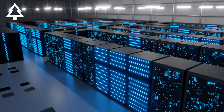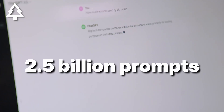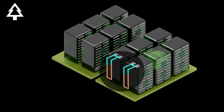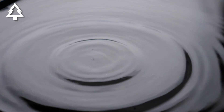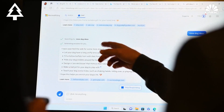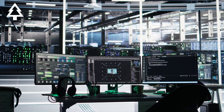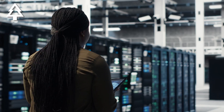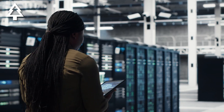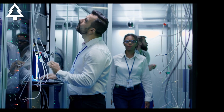That difference becomes even more significant when you scale it up. OpenAI reports that users send over 2.5 billion prompts to ChatGPT every single day. Depending on which estimate you use, you end up with vastly different conclusions about the water use. This is why a bottom-up per-query approach is so challenging and often misleading. Individual prompts aren't the real issue — the real impact comes from billions or trillions of queries at scale, combined with large data centers and energy-intensive infrastructure. So instead of focusing on a single prompt, let's look at what actually matters when evaluating AI's water use.